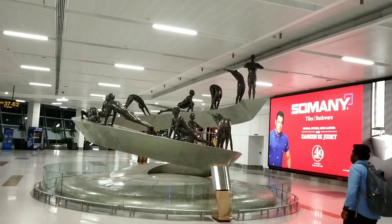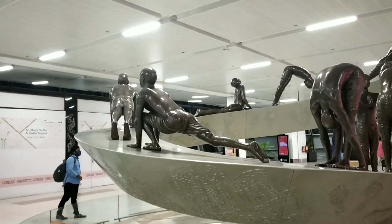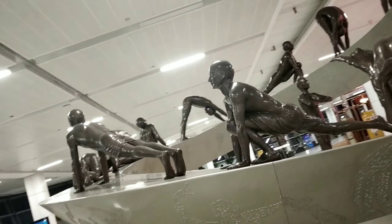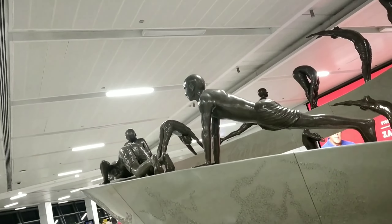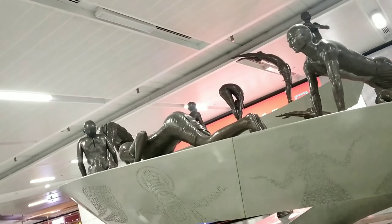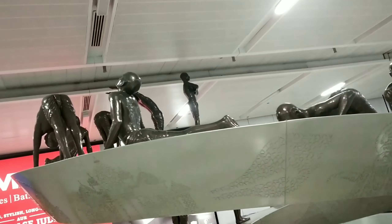Next, you can see the design of the Surya Namaskar poses, shown step by step. In Terminal 3, you can see beautiful designs representing Indian culture throughout the terminal.